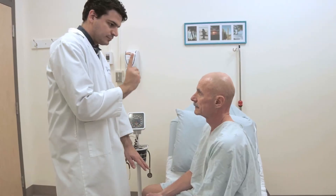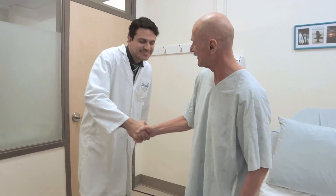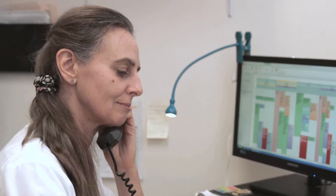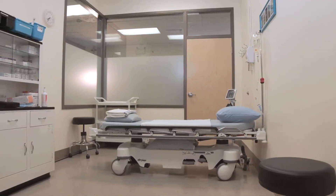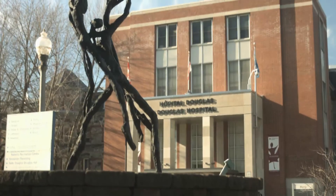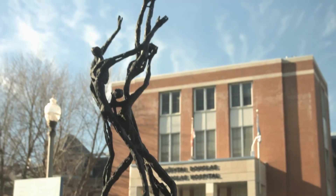A brief neurological examination is completed by a physician before the participant can leave. A phone call is placed the day after the procedure to follow adverse events, if any, until their resolution. Utilization of an atraumatic 24G spinal needle and syringes for CSF collection, with special nursing attention to participant comfort, make this lumbar puncture technique unique and well adapted for research protocols.